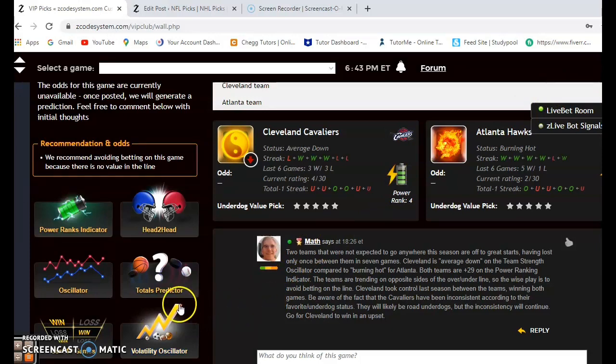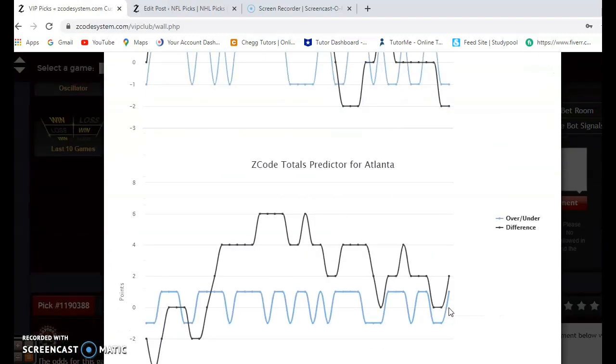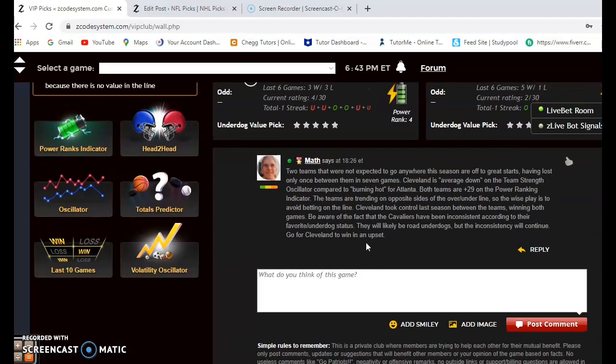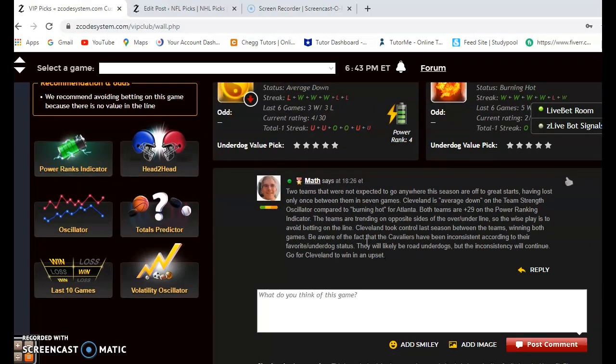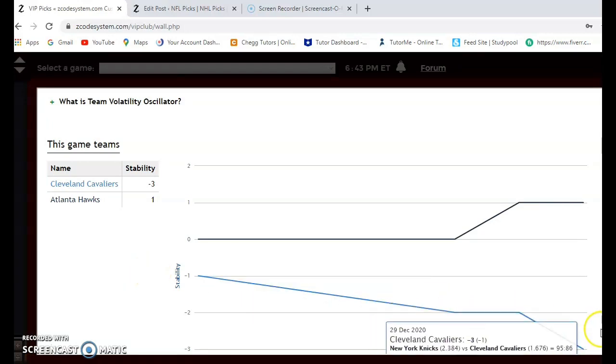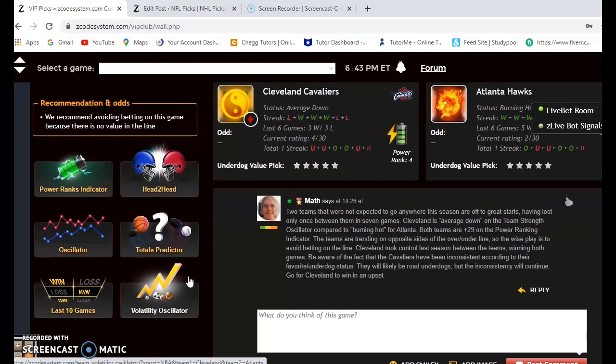I did not expect that level of play to last all season, but for now both teams are really quite hot. On the totals predictor: Cleveland is playing in games trending under the line, Atlanta over the line — again, probably good not to bet the over/under. On the volatility oscillator, Cleveland is at minus three — not stable at all — while Indiana is at plus one. So take Cleveland's favorite/underdog stats with a grain of salt. Because of their inconsistency, I actually think Cleveland will come out and win this game. I'm going for the underdog — let's go Cleveland.